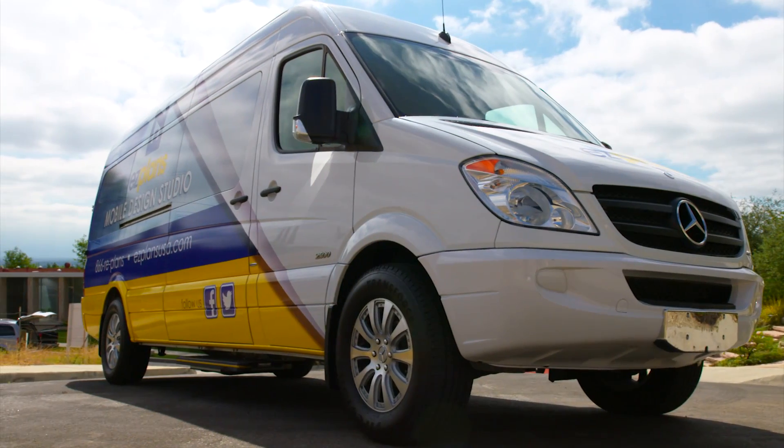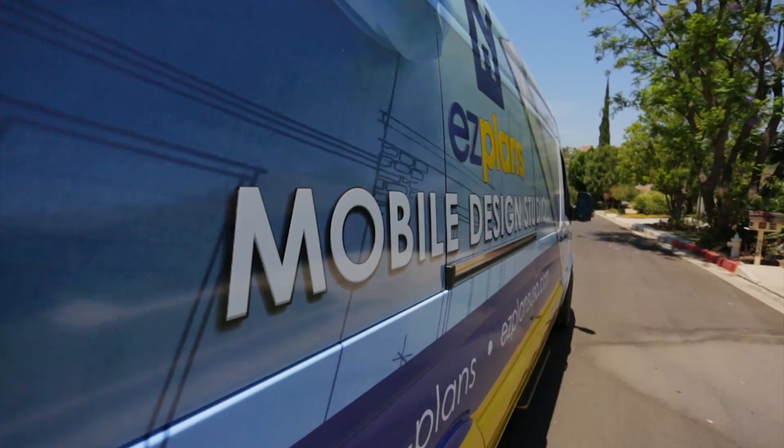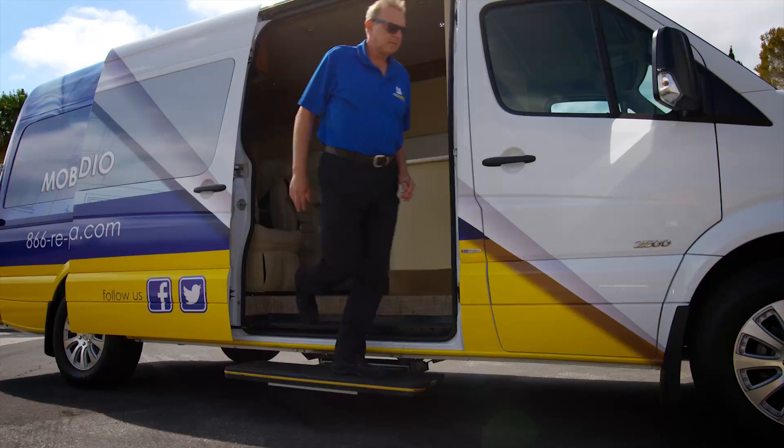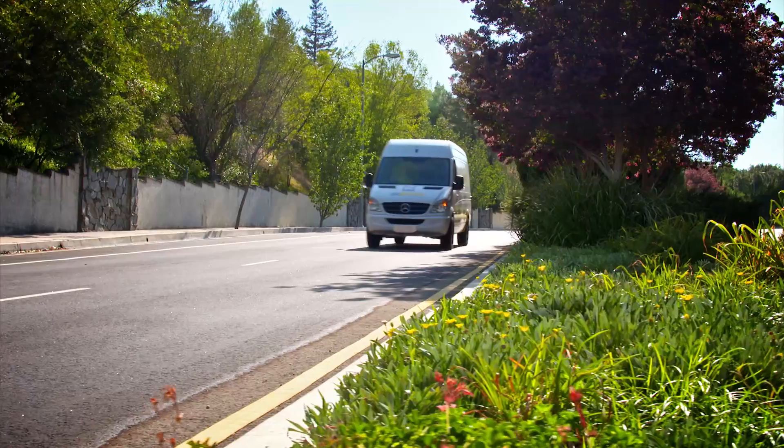The Mercedes-Benz Sprinter van is the perfect vehicle for Easy Plans because it helps us present the image that we want to present, and it certainly helps us fulfill the promises that we make to our clients.